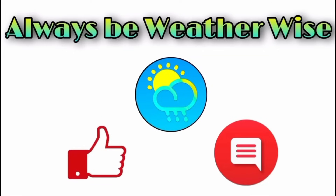I hope you found this video to be quite informative. If you have any questions, feel free to leave them in the comments — I'll respond when I can. Remember to always be weather wise.